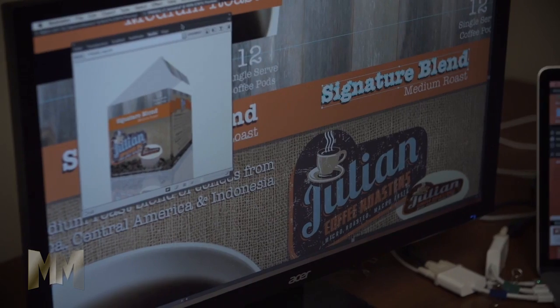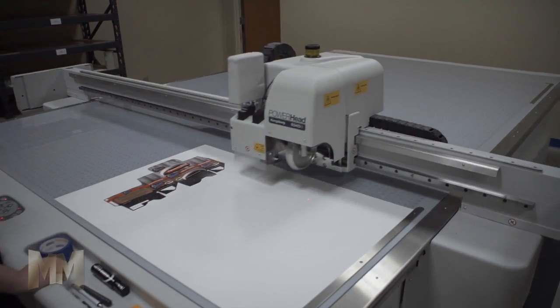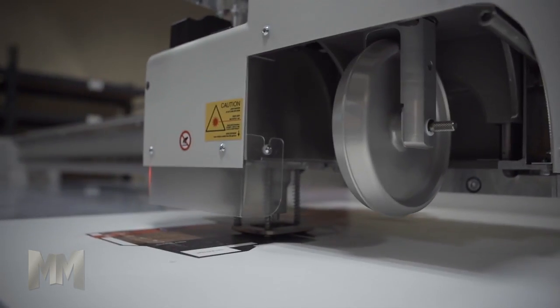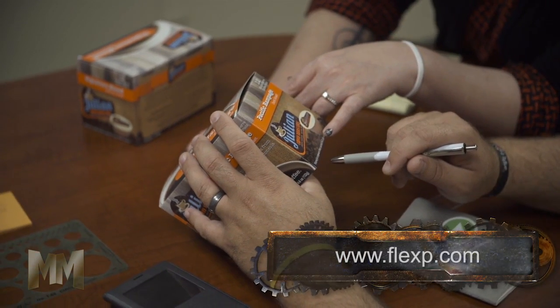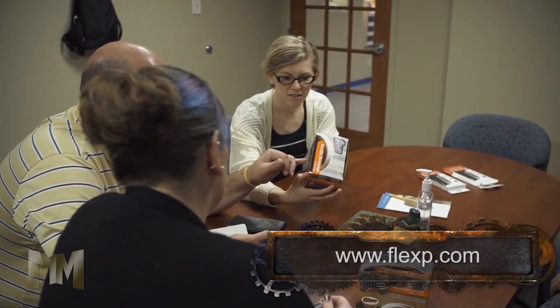FlexPack's customers have experienced yield gains through innovative products or product enhancement through package redesign via the InnoPack Design Center. The Design Center team aims to help FlexPack customers sell more of their products by promoting their brand with creative package design.